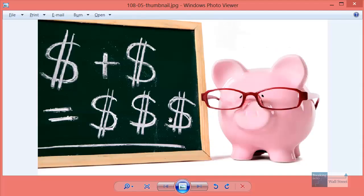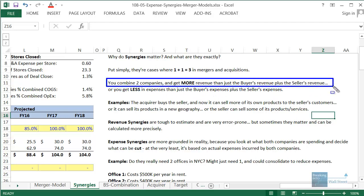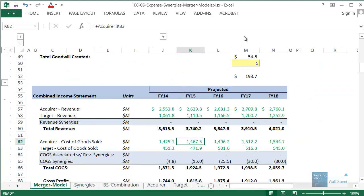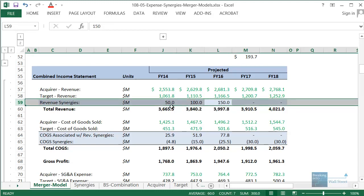Synergies, put simply, are cases where one plus one equals three in M&A scenarios. You take two companies and get more revenue than just the buyer's plus the seller's revenue, or you get less in expenses than just the buyer's plus the seller's expenses. In our merger model, for example, we can see the buyer's and seller's revenue over five years — with synergies, we don't just add these up; maybe we have 50, 100, or 150 million extra, which counts as revenue synergies.